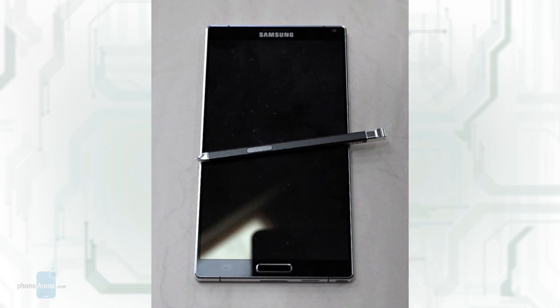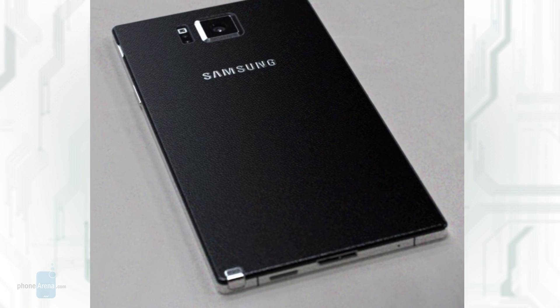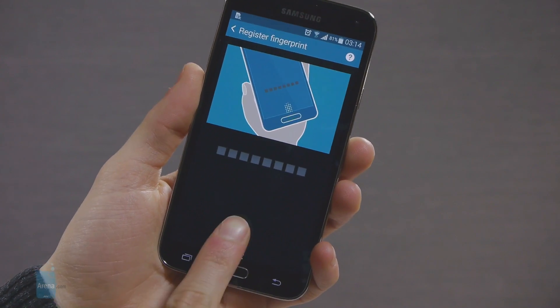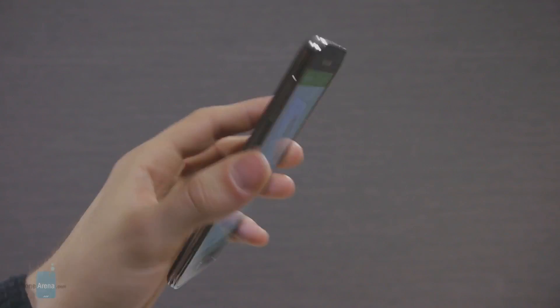Waterproofing, however, has probably been skipped, judging by the micro-USB port at the bottom which is missing a protective cover. We must also mention that the Galaxy Note 4 will most likely have a fingerprint scanner and a heart rate monitor, just like the Galaxy S5.